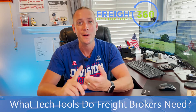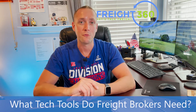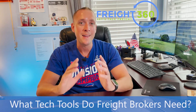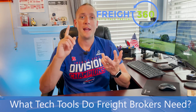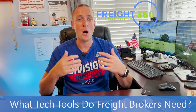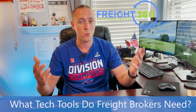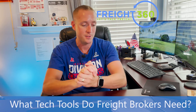Next is carrier vetting. DAT also offers a product for carrier vetting — we'll leave a link in the video notes. Carrier vetting is so important: you want to make sure any carrier you're thinking about using has the proper insurance, the proper authority, you can see how long they've been in business, and you can see if anyone has reported any negative issues with that carrier. It's not technically required, but in my opinion it's a must-have and a high recommendation from us.